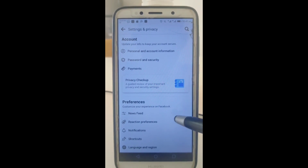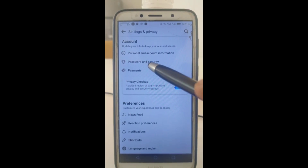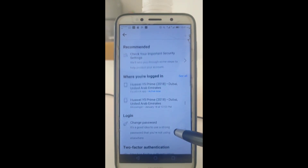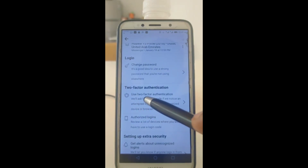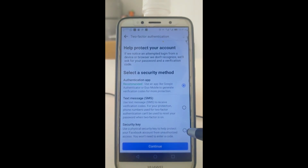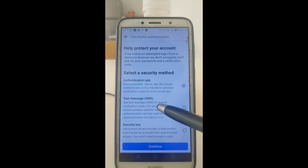Good. After going to Settings, we have to go to Password and Security. Once we get to Password and Security, you scroll down until you find Use Two-Factor Authentication, then select on Two-Factor Authentication — it will bring you to this page. The best one that I would recommend is the second option: Text Message SMS.